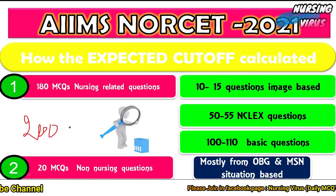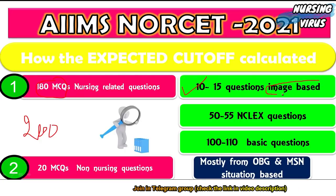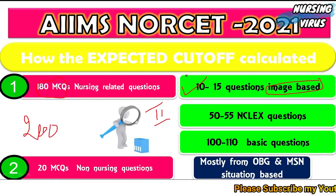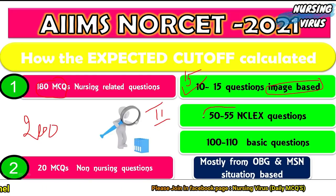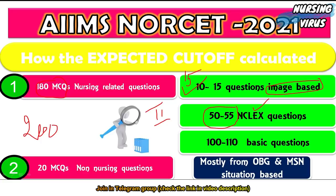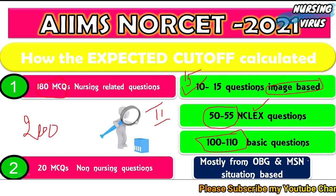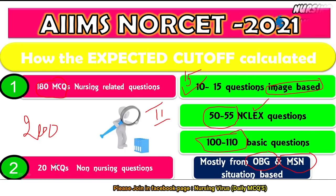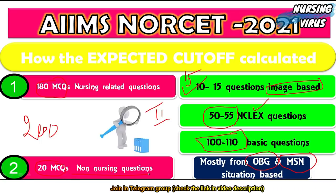The examination pattern consisted of 200 MCQs, with 180 MCQs and 10 to 15 image-based questions. The image-based questions were fewer in shift two compared to shift one, where more than 15 MCQs were image-based. In both shifts, around 50 to 55 questions were NCLEX-based practical questions, around 100 to 110 questions were basic nursing information, and 20 MCQs were non-nursing aptitude-based questions.